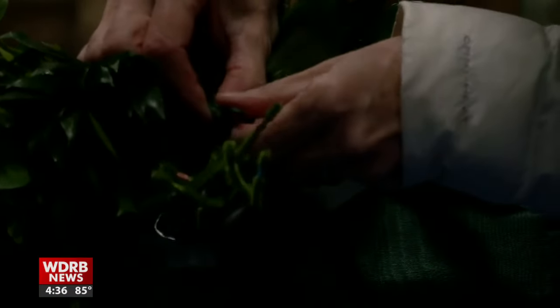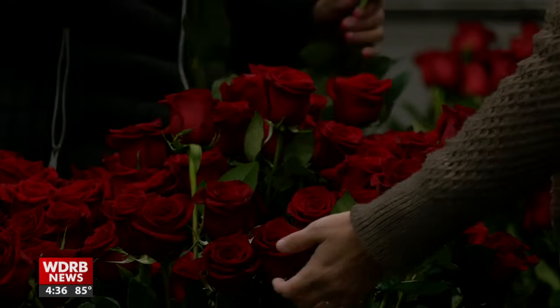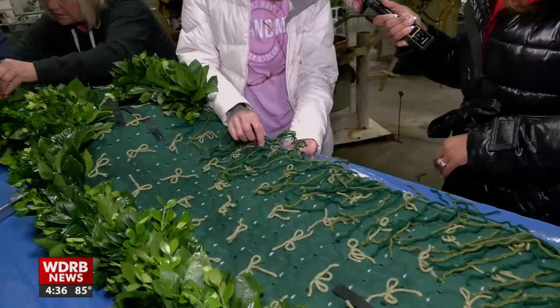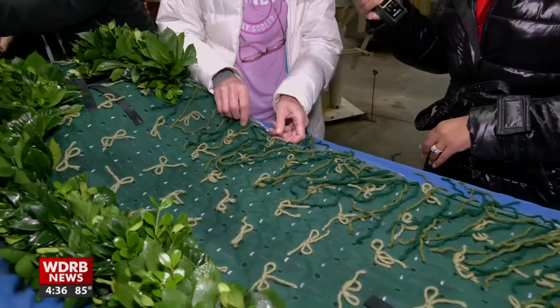A seamstress makes the Garland backing by hand. Beverly Fairfax inherited her role from her mother, a gifted seamstress. Fairfax has been part of this process for 32 years. The Garland backing is made by hand — there's sewing involved, some of it hand sewing, some of it done on machine.